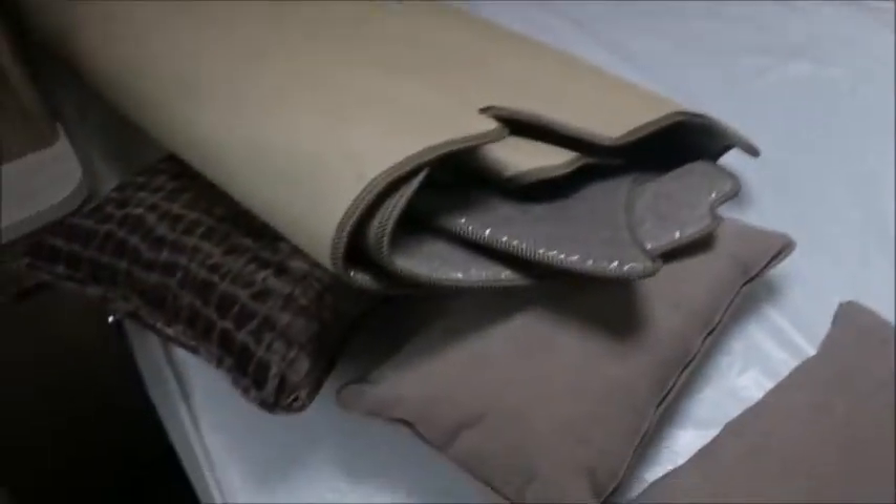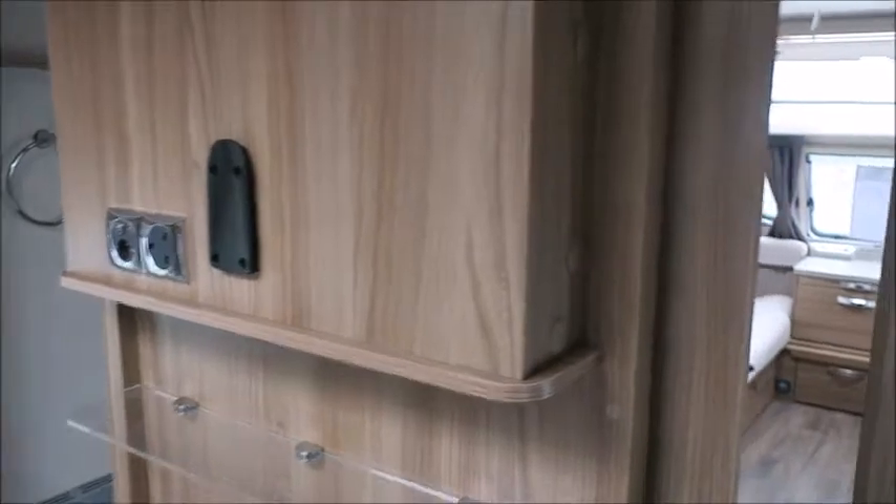We've got an island bed, removable carpets, wardrobes either side with mirrors on, and speakers linked to the sound system. There's also more storage and a perfect space for a TV just here.